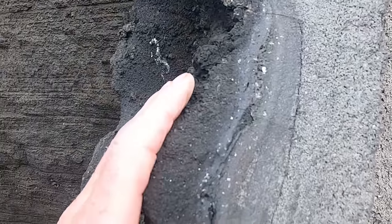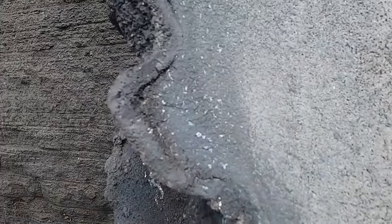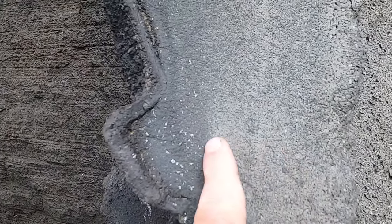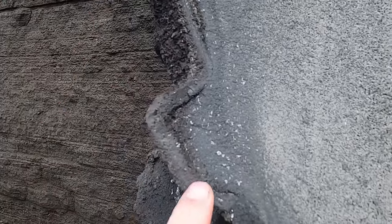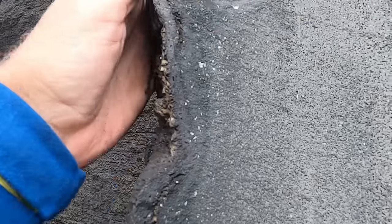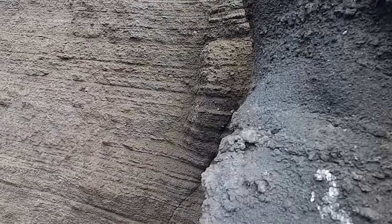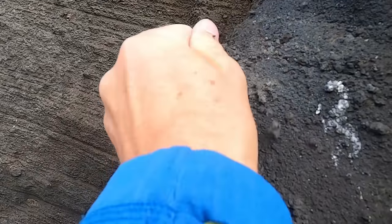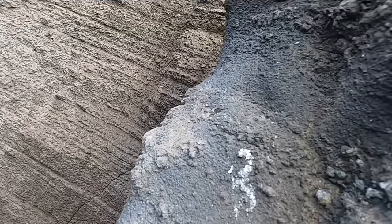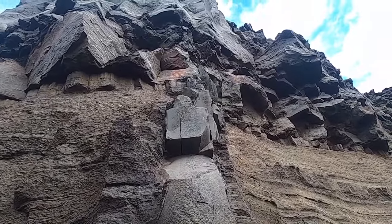Moving over to the opposite side of the dike, we see the same sort of thing. Here's the dike material, and here's the wall rock. There's actually a rind on this side — a nice hardened, super-hard rind up against the contact; that would make a great climbing hold. And then over here we can see the lapilli tuff — the grains of bedded pyroclastic material. Really just exceptional. These dikes are super, super cool.